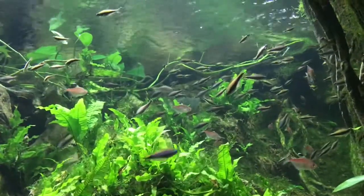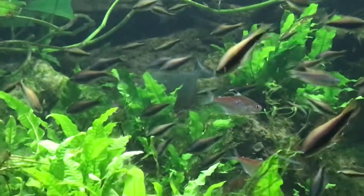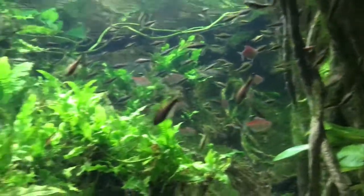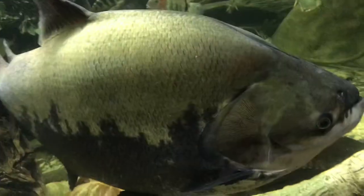This tank contains piranhas, so they are very hard to spot. Can you believe that the piranhas haven't eaten those tiny fish? These are by far the biggest fish I have ever seen. They look like whales. They reside in the Amazon.